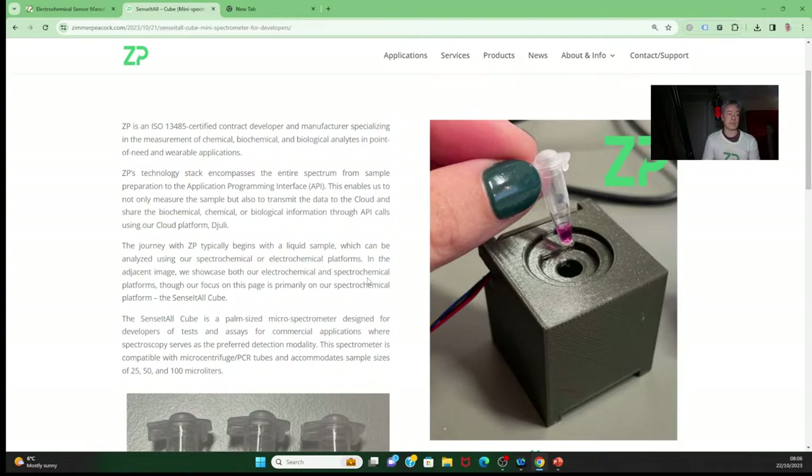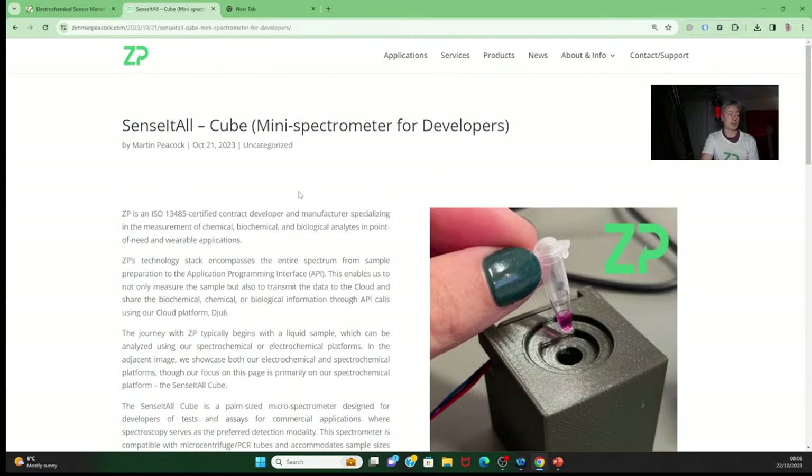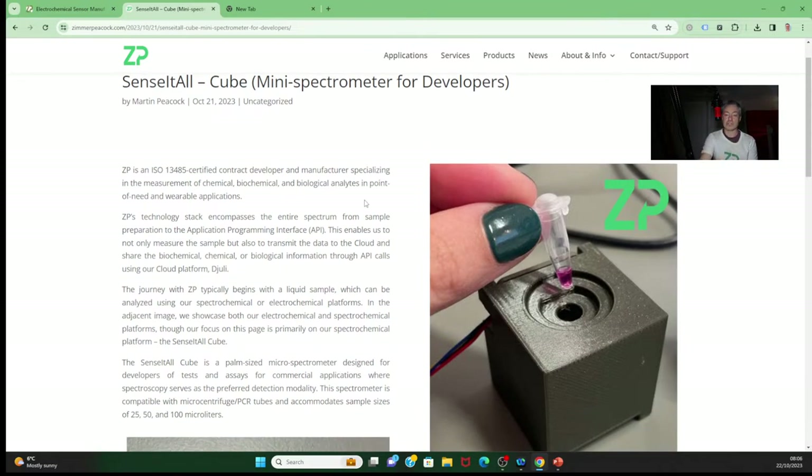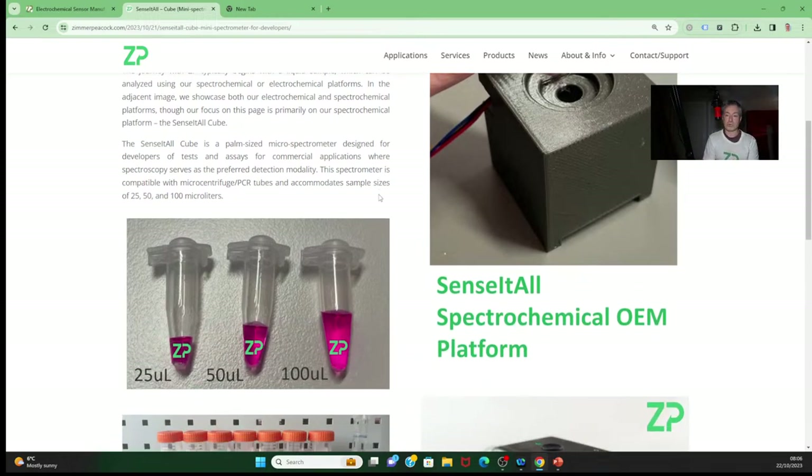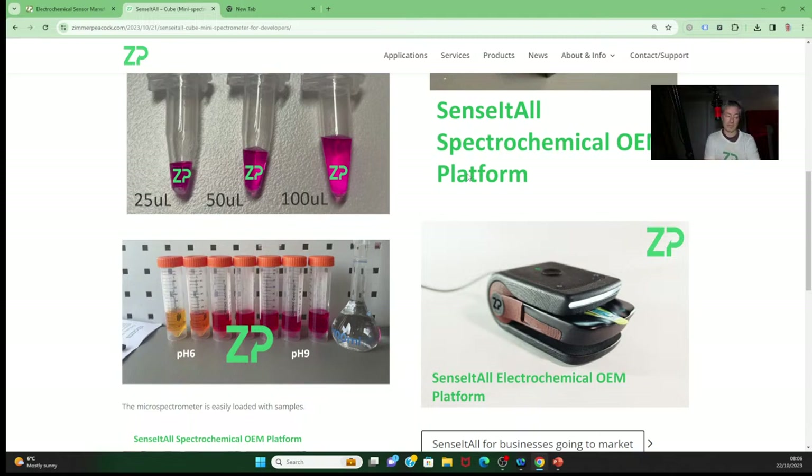Like everything we do, it's really tiny — almost pocket-a-lab technology. It's meant to run on very small sample volumes, like 25 microliters, and it'll do a spectrochemical measurement on that sample. ZP doesn't just leave people with a raw signal — we help convert it into information through appropriate calibrations. These hardware portals all feed into an app, which then feeds into the Julie database, which is free to sign up to.